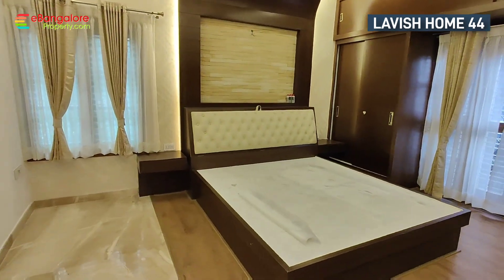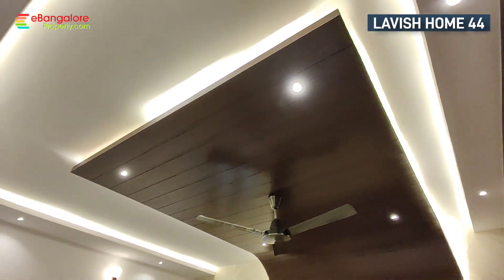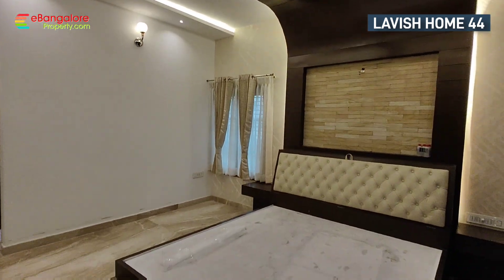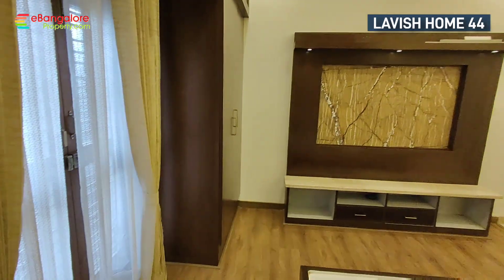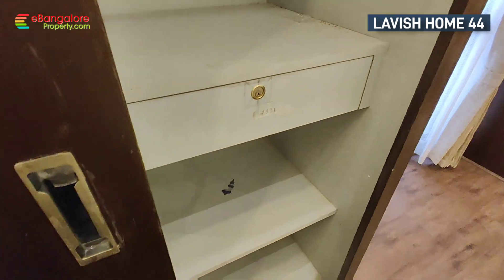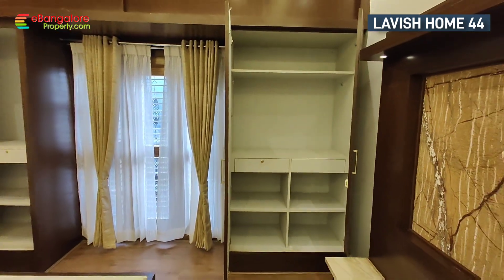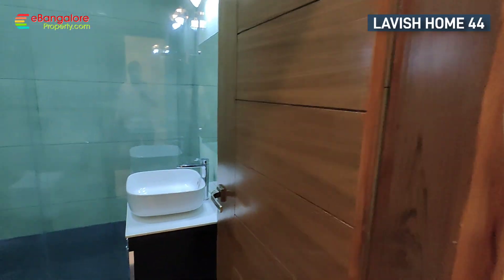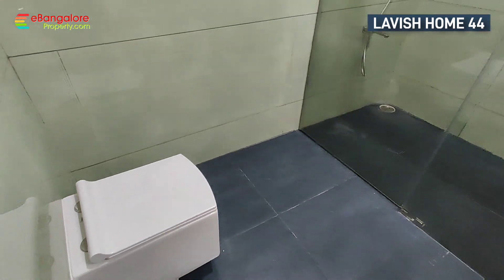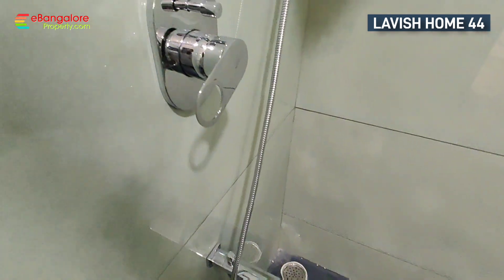This home is built by a professional home builder, designed and constructed for sale. On the second floor, there are 2 bedrooms and 2 attached bathrooms, each with a built-in cot. One bedroom has a balcony. Features include wooden flooring, a TV unit, a separate dressing area, and large windows with good ventilation. The attached bathroom has a separate shower area with a shower partition.